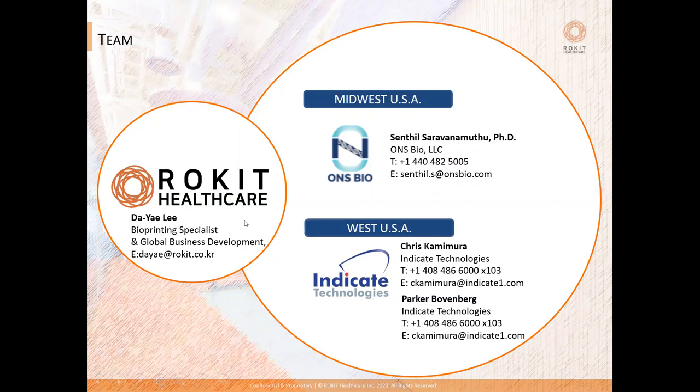Today's talk is part of an active outreach to researchers across the US to educate and create awareness about the potential for bioprinting technologies to transform and advance their research. This is done as a partnership effort between Rokit Healthcare, my company ONS Bio based out of Cleveland, Ohio as the sole distribution partner for the US Midwest, and Indicate Technologies based out of Santa Clara, California as the sole distribution partner for the US West Coast. I'm joined today by my colleagues Dai Lee from Rokit Healthcare, Chris Kabimura, and Parker Bowenberg from Indicate Technologies — a team of bioprinting and 3D printing specialists available for on-demand support anytime.